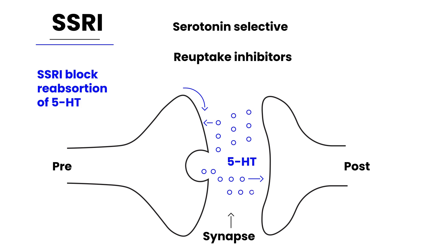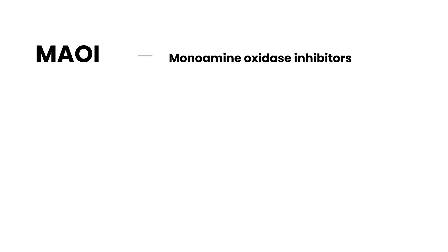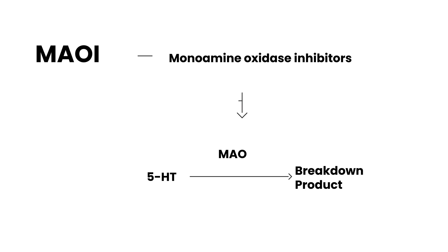Because SSRIs block reabsorption, more serotonin is available in the synapse and can reach the next nerve. The next type of medication involved in serotonin syndrome is MAOIs — monoamine oxidase inhibitors. Monoamine oxidase is an enzyme that breaks down serotonin. MAOIs inhibit that enzyme, so more serotonin remains available.